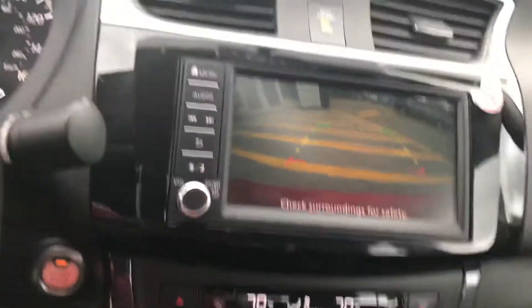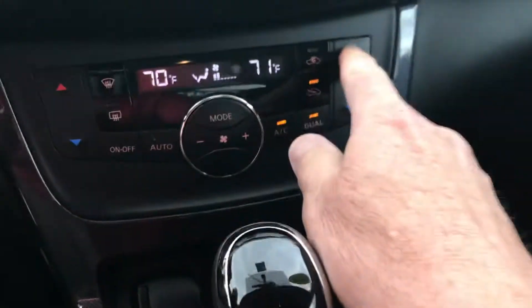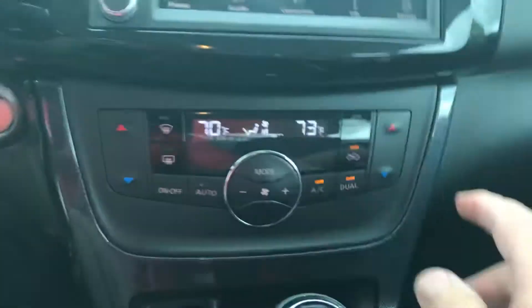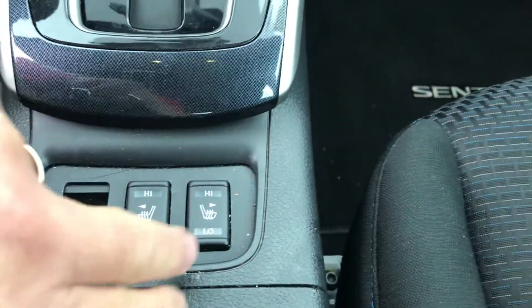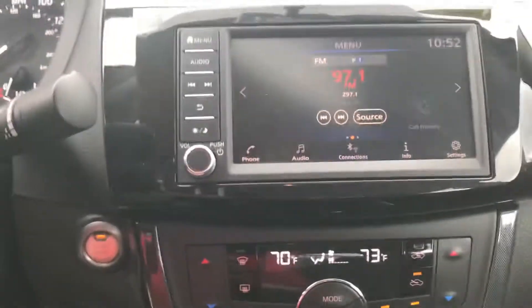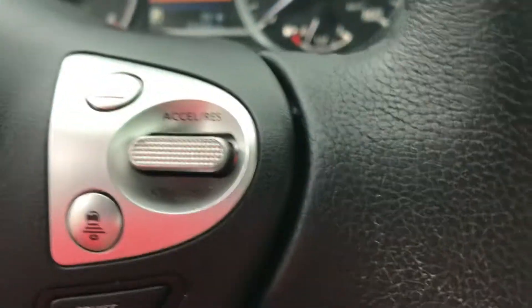It would have your nice backup camera, and climate control on either side so both the passenger and the driver can set their own temperature. Would also have heated seats in the front on both sides. The Bluetooth controls are right here on your steering wheel, and cruise control here as well.